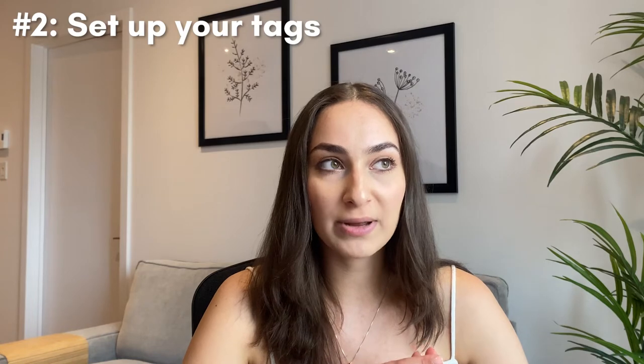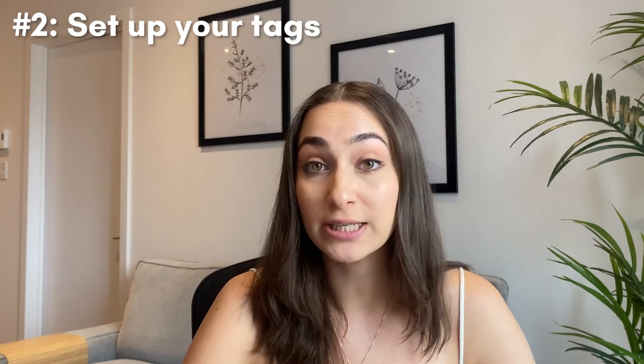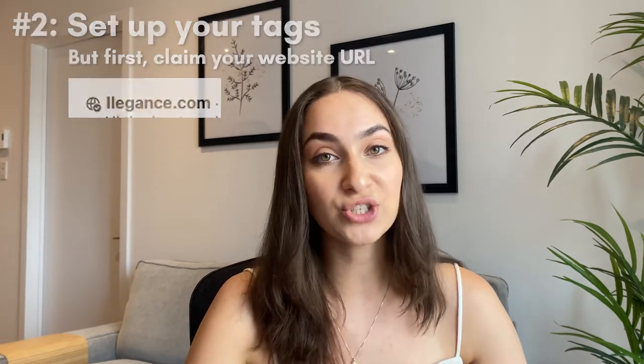The next thing they want you to have is your tag set up. You cannot set up your tag if your website URL is not actually claimed, so if you don't know how to claim your website URL, I'll have a tutorial in the description box below. Once that's done, you can go ahead and set up your tag. If you're on Shopify, it's as simple as downloading the Pinterest app on Shopify and clicking a few buttons to connect your Pinterest account to your Shopify store.